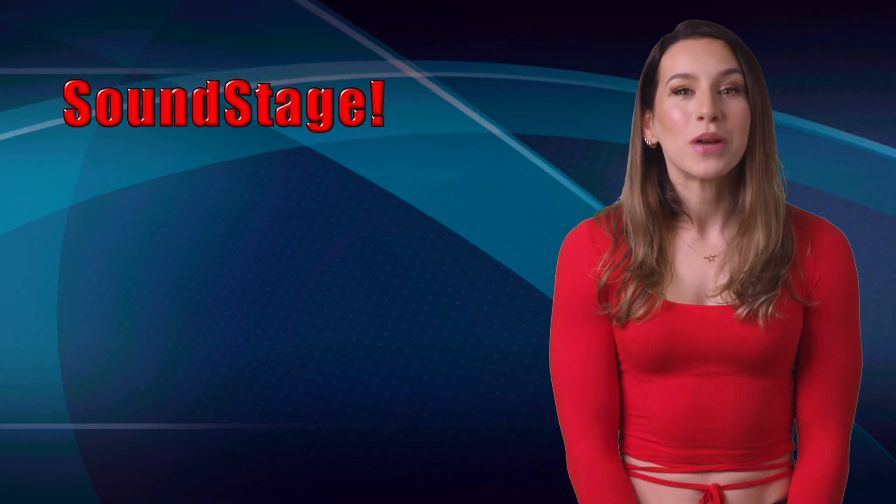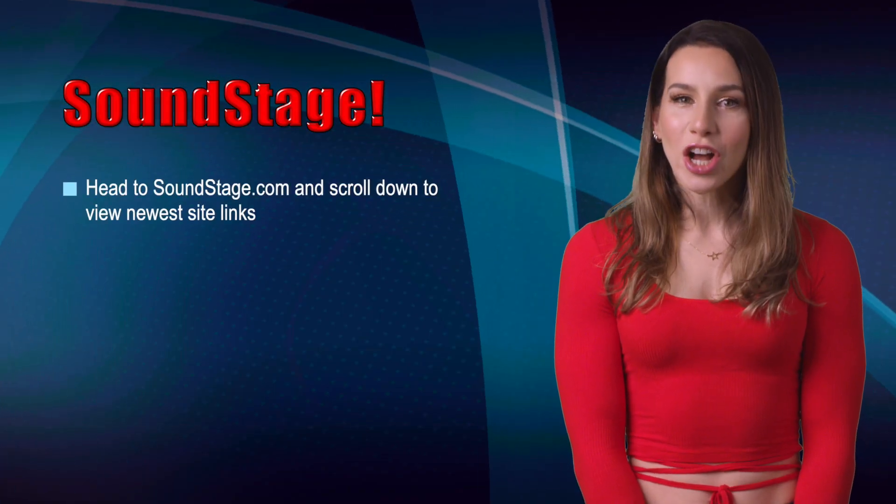That's everything, but I want to remind you to check soundstage.com to find all the new article links. And make sure to check soundstageglobal.com on or after May 18th to find our team's coverage of Munich High End. See you on June 1st.